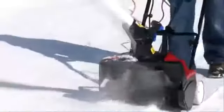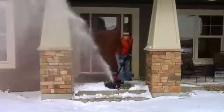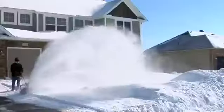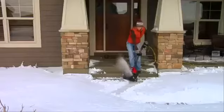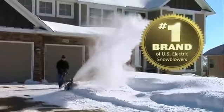Powerful, lightweight, no gas, no oil — introducing Toro's line of electric snowblowers, perfect for decks, steps, walkways, and even small driveways. With Toro's innovative controls and throwing technology, it's no wonder that they are the number one brand of electric snowblowers in the U.S.